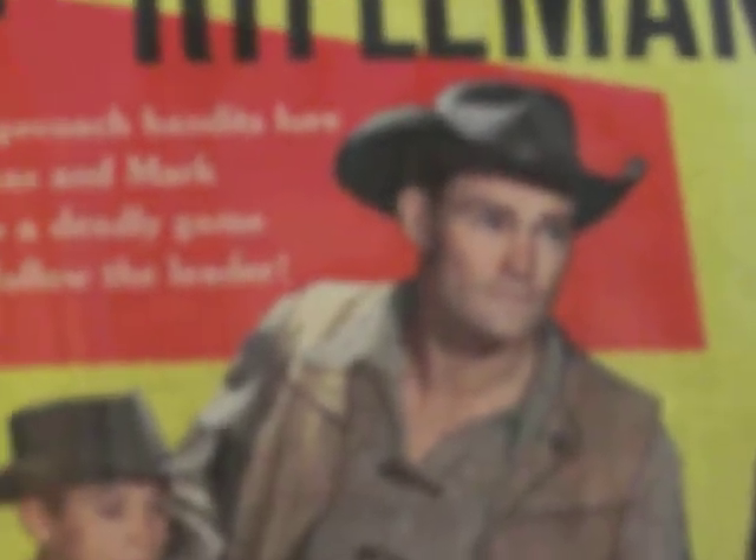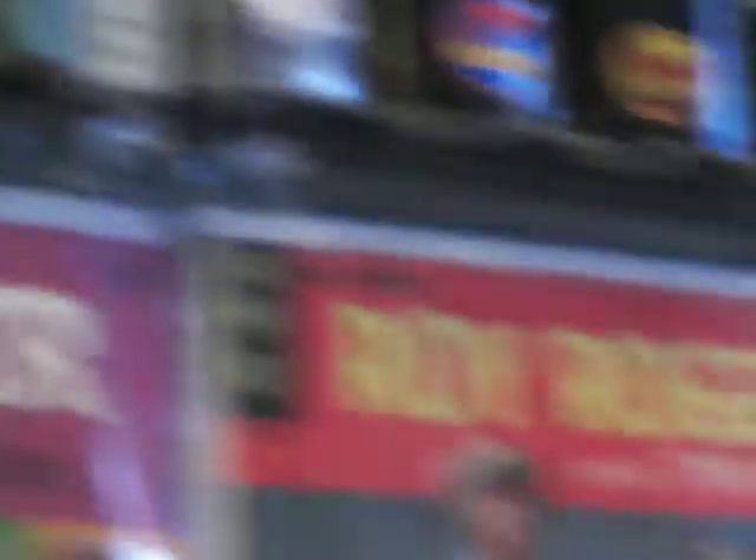Zorro, The Rat Patrol. We're in the Western section now: High Chaparral, Wagon Train, Legend of Jesse James, The Rifleman with Chuck Connors — look how young he looks — Wagon Train, Gunsmoke, Roy Rogers, Rin Tin Tin, and Bonanza. And there's the Big Valley. We'll end the Westerns with Wild Wild West.